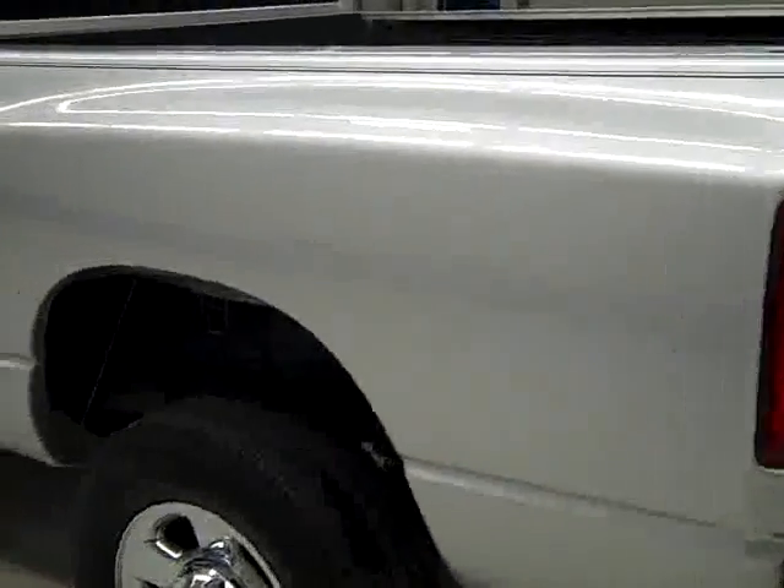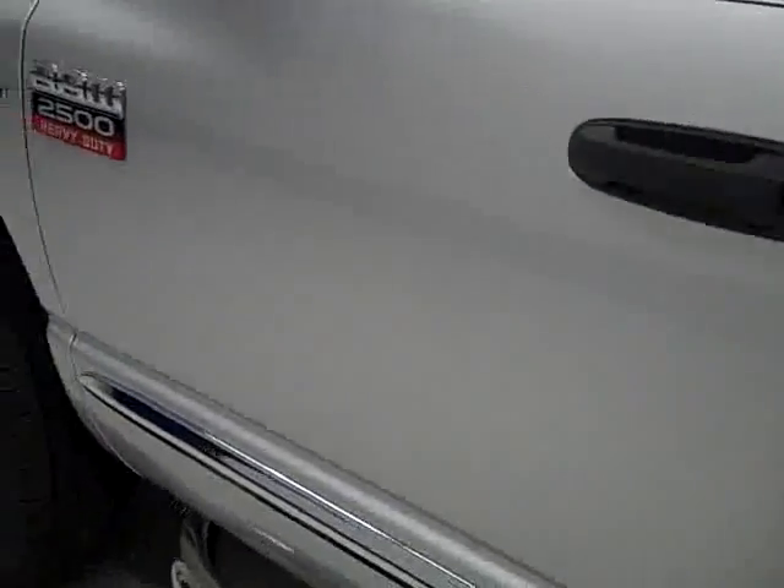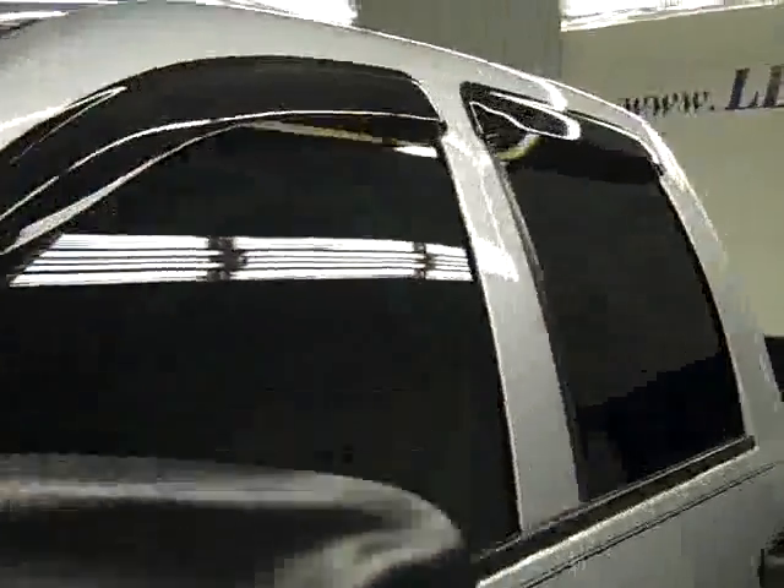Down this side, again nice clean shiny paint, no dents, dings, or scratches over here either. Hood looks great too. The body of this truck is in excellent shape — let's take a look inside.